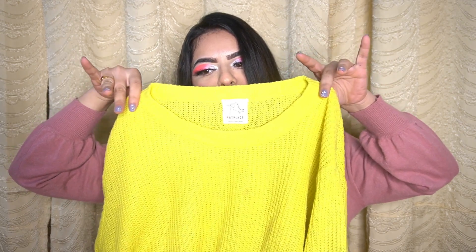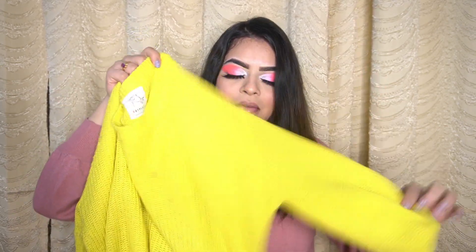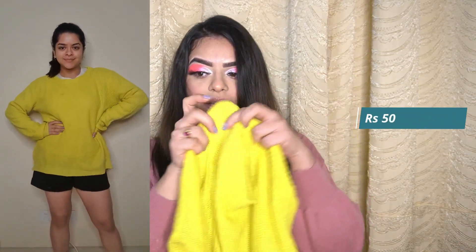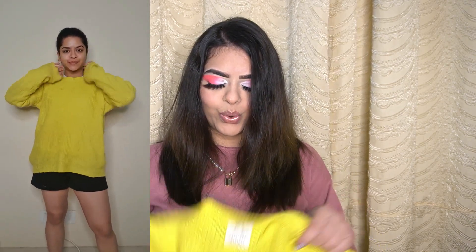I got three pretty sweaters. The first one is this neon lime yellow one — the camera is catching the color so well. This is an oversized one and a little bit long on me, which I really like, same as my last haul. I got it for really cheap, just 50 bucks. It's really warming but a bit see-through. I don't mind — I paired it with leggings, shoes and a full neck shirt inside and kept it very casual.